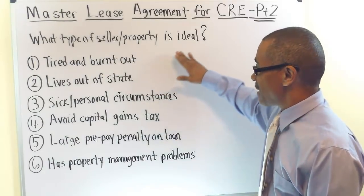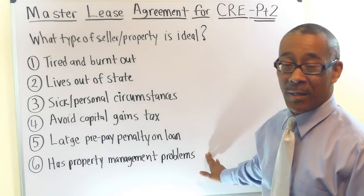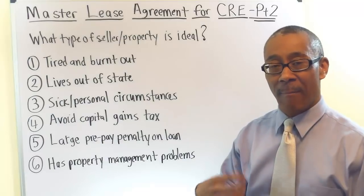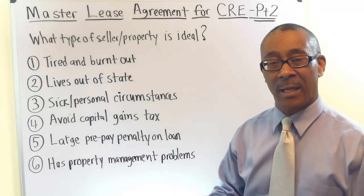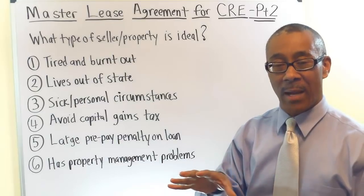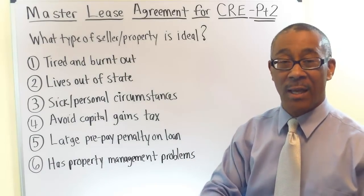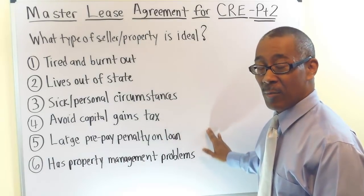These six signs are something you can find on a commercial property. When you find them, remember the key to doing a successful master lease deal: first, get the seller motivation; and second, use that seller motivation to structure a master lease deal. Right now you have six ways of finding seller motivation.